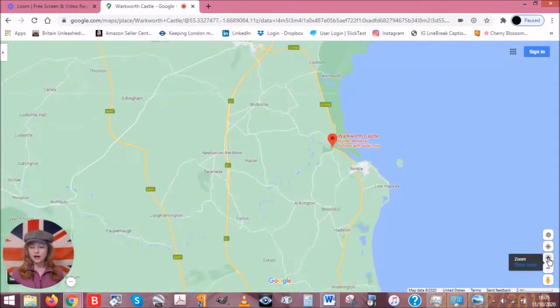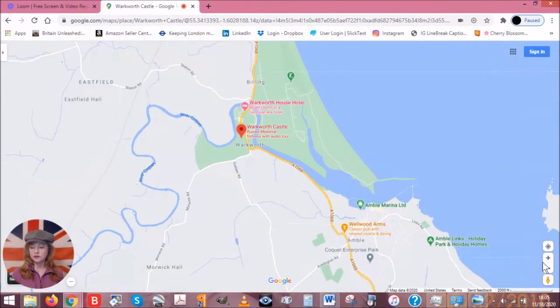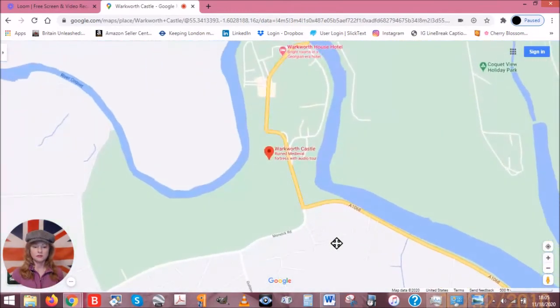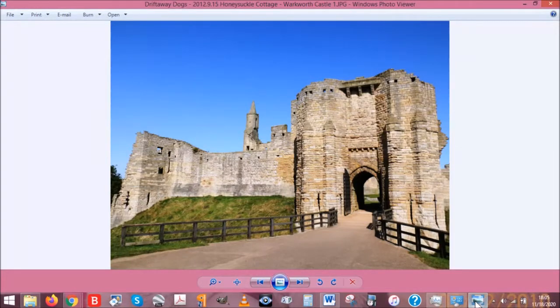People still live at Alnwick, but for some reason I like Warkworth better. Warkworth is actually sitting right on the banks of a river — the River Coquet. If you're in England and you go to Warkworth, pronounce it 'the river Coquet.'